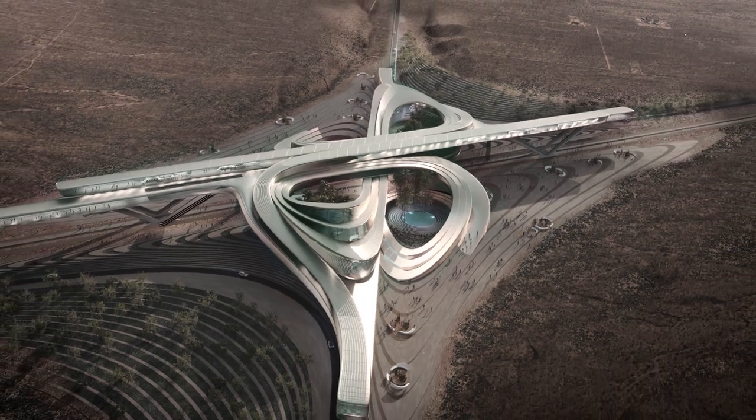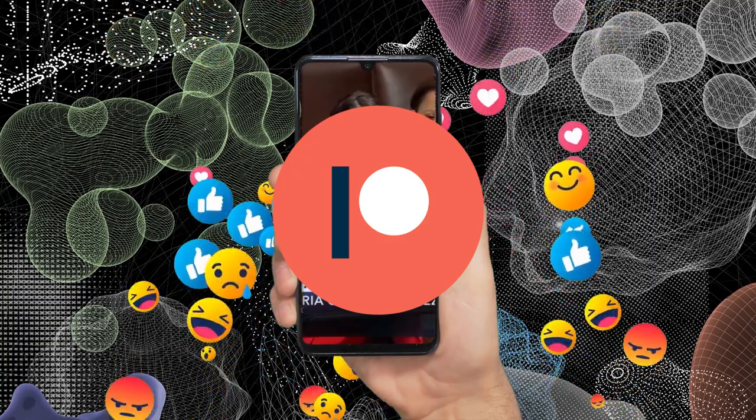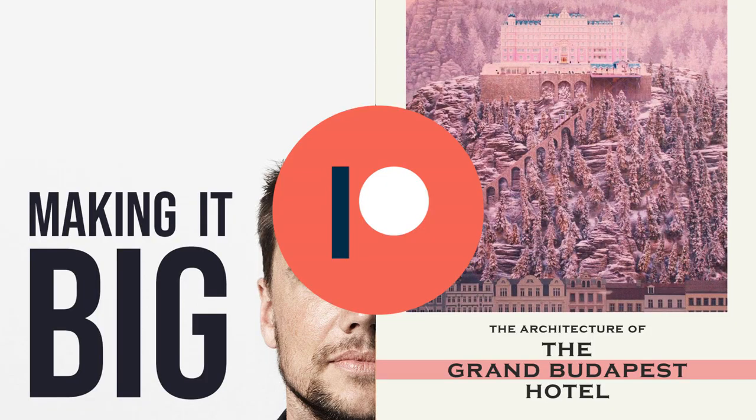Let's find out what made the design stand out and what was the process they followed to achieve this fantastic design. Before I start the interview, you can support Bless Dark via Patreon for as little as two dollars — you can help me create better content and connect with industry professionals all over the world.